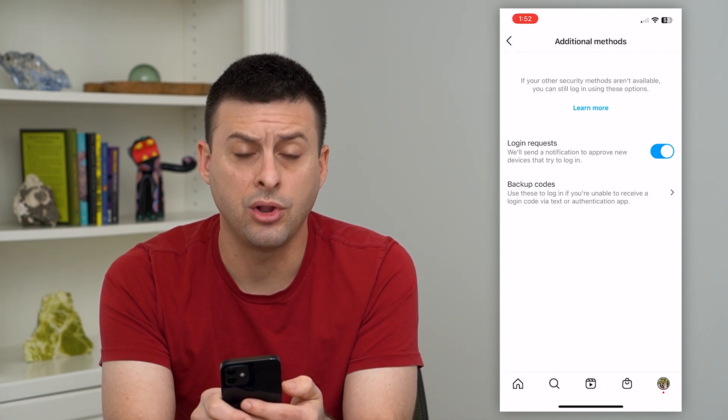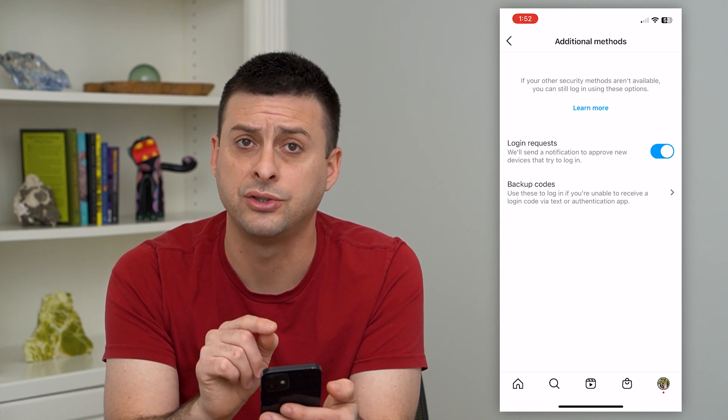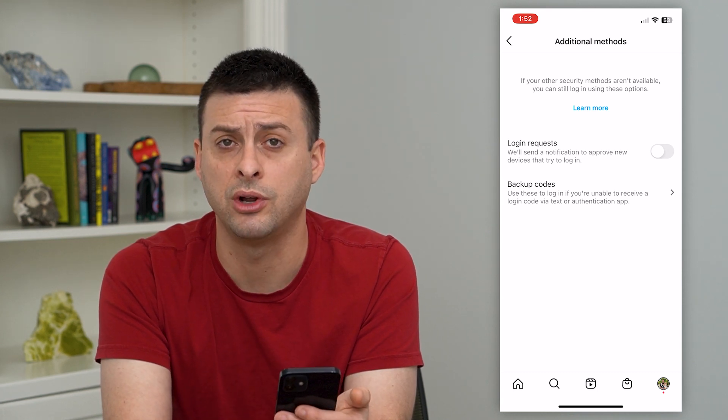Here you can see Login Requests, and this is where it will send you a notification if there's an unrecognized device that is trying to log into your account. All you have to do is turn that off, and now it won't send you a notification.